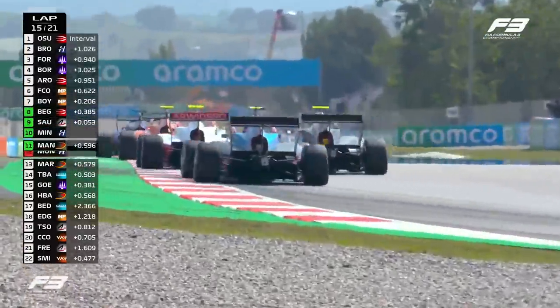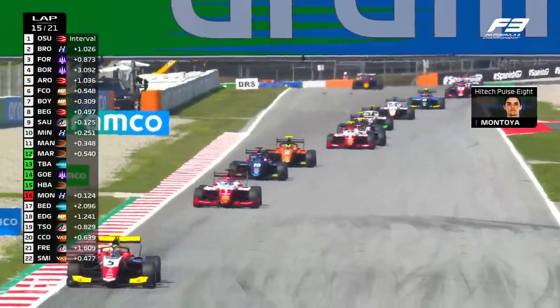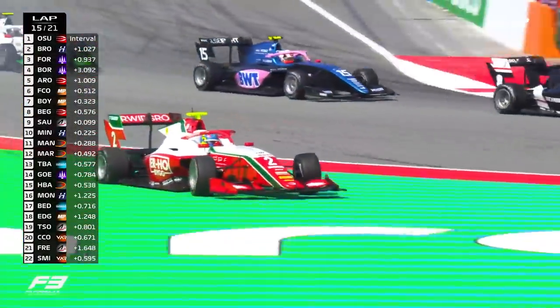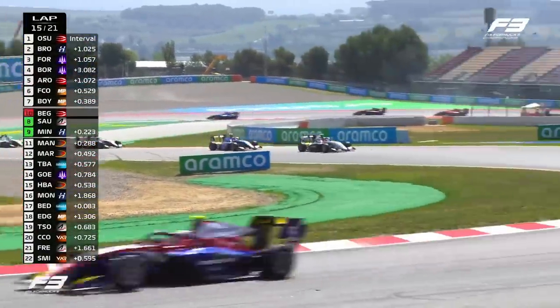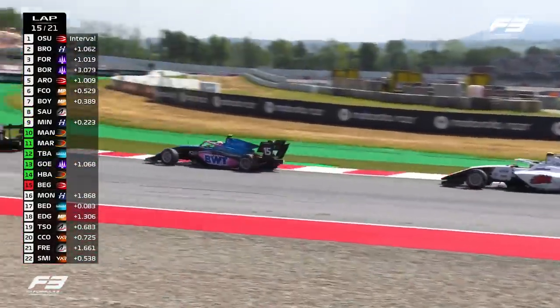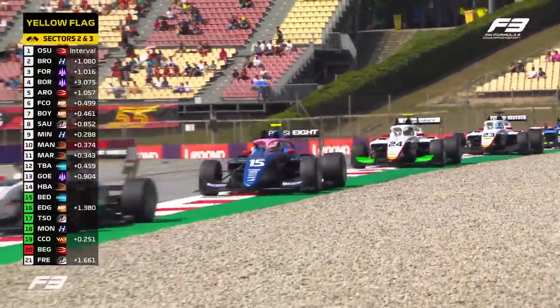Let's hear from Sebastian Montoya: 'I've got a puncture, I've got a puncture.' That's really not ideal for Sebastian Montoya. We've got a big lock-up there from Dino Boganovic - that's potentially another puncture, I think, for Dino Boganovic, who's gone straight on at Turn 10. The rear right tyre looked as if it had lost a lot of pressure, and he's gone straight on at Turn 10. It's all going off here at Barcelona.